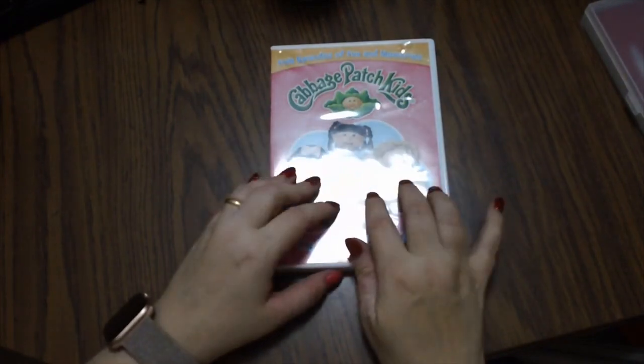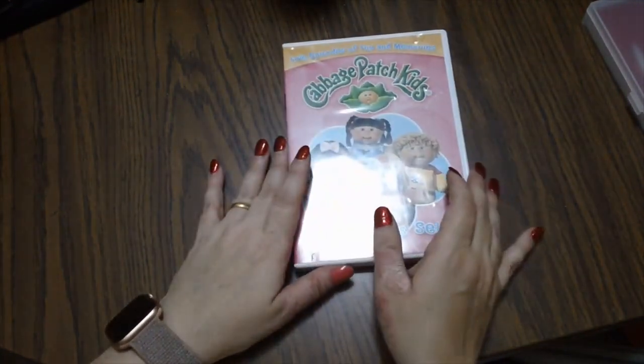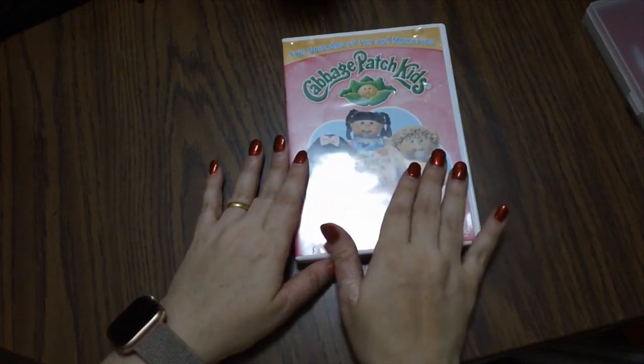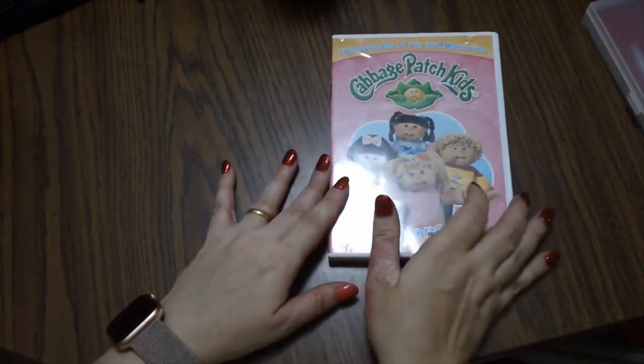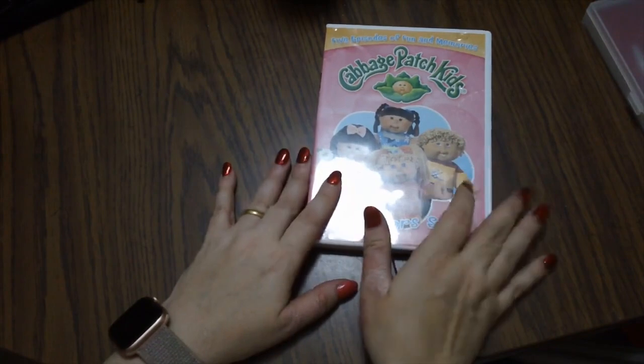I love Cabbage Patch Kids and have a few vintage ones I scoured eBay for. I got a Cabbage Patch Kids DVD — it was made in the 1990s with computer-generated characters. It's more geared toward kids, but it's really cute with some catchy little songs. The characters dance and sing and each segment has a story it follows.